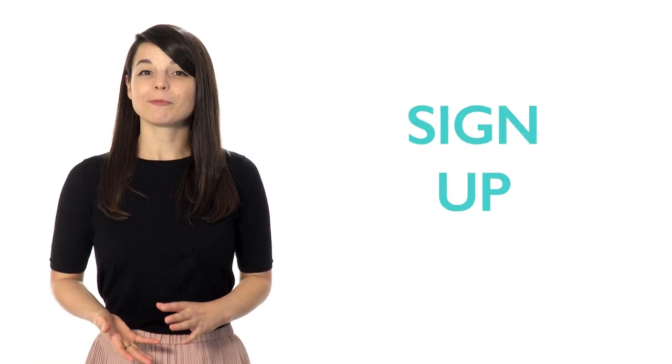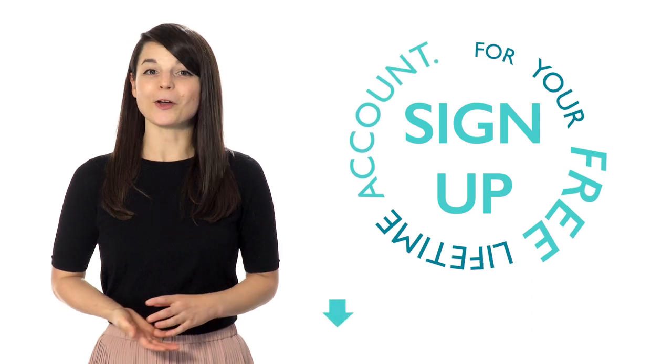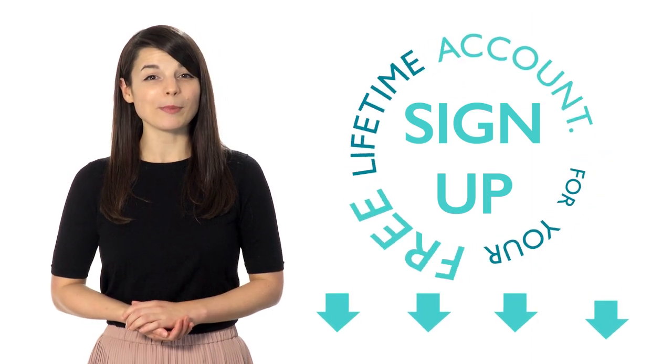And remember, if you're interested in getting on the fast track to fluency, sign up for your free lifetime account — no credit card required — and you'll get the best free online resources. Start learning now.